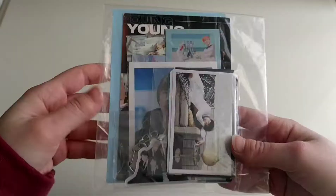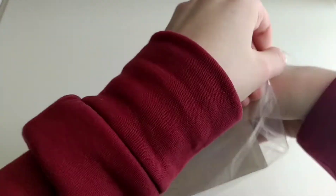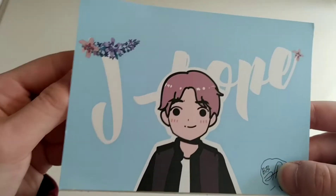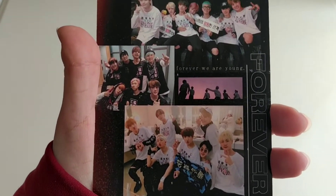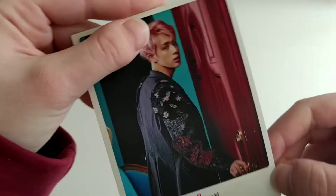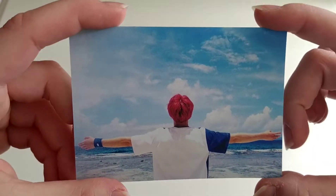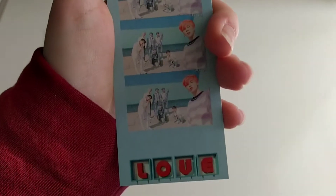I see a lot of freebies here. Let's take a look at all of these. There's a lot in here. This is the person that I bought from, the seller. Thank you so so much. This is so cute. And then we have this postcard with all the members, and then a Winx concept postcard. At the back it's Jin. It says, 'You are my best present.' Here we have Jungkook with his iconic cherry hair, and then another group photo at the back.